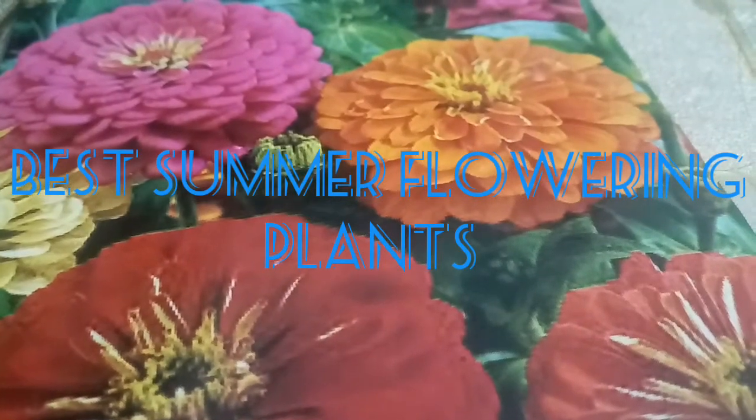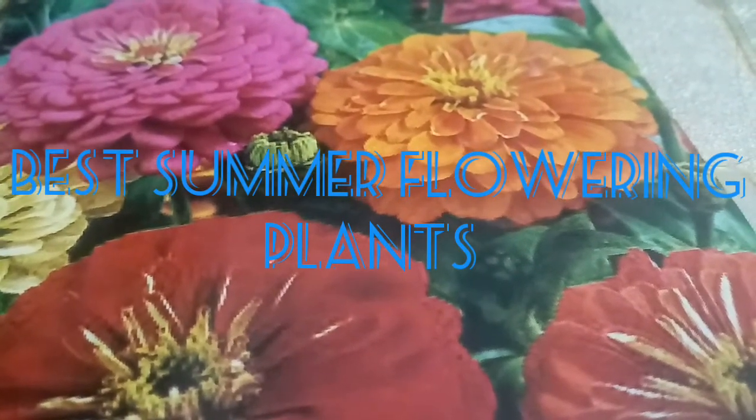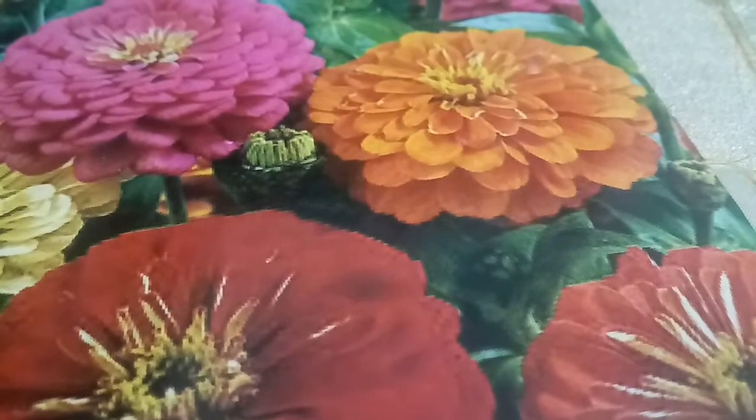Hello friends, today's topic is best summer flowering plants that you must buy. You can buy seeds, seedlings, and fully grown plants as your choice.